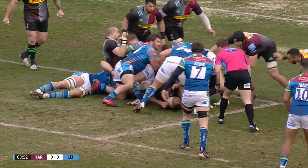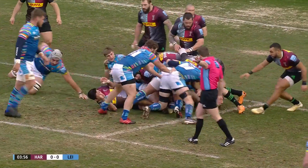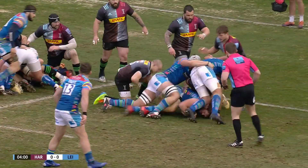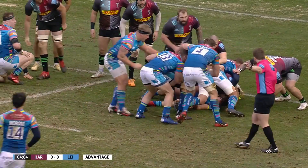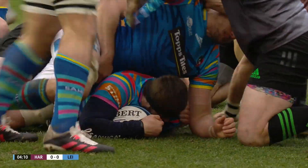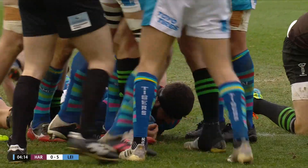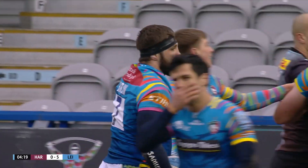Was there a knock on in there? Harlequins think they might have turned this over, but advantage is coming Leicester's way. They drive forward once more — it's all Leicester at the moment. Jaco Tao to the captain, getting involved, driving over! And they're there! The Tigers, inside 5 minutes, have the first try at the Twickenham Stoop.